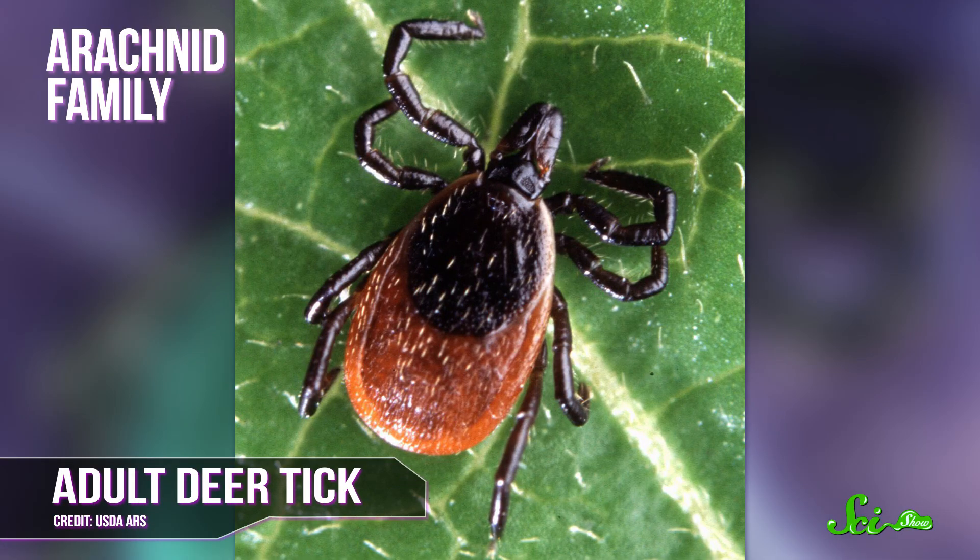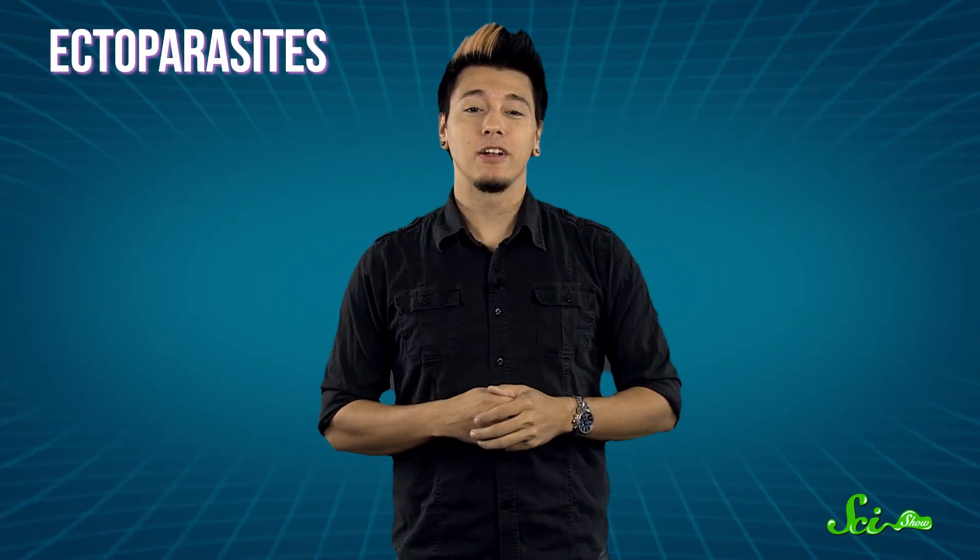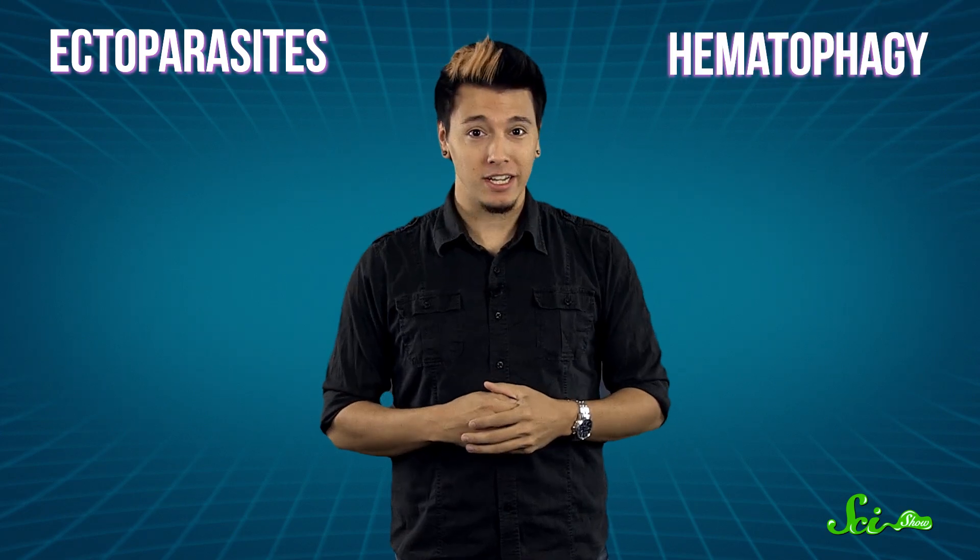Ticks are members of the arachnid family, marked by their eight legs and lack of body segments. With over 850 different species, all with a vampire-like bloodlust, these ectoparasites make their living through hematophagy, or blood-sucking, on whatever mammal, bird, reptile, or amphibian they can creep up on.